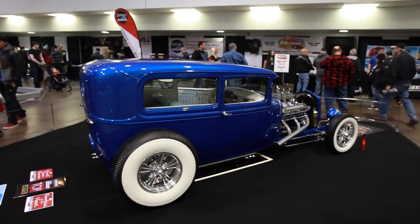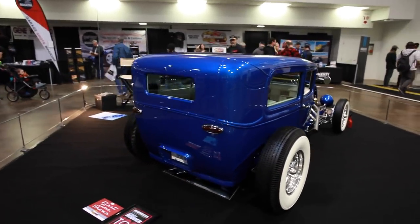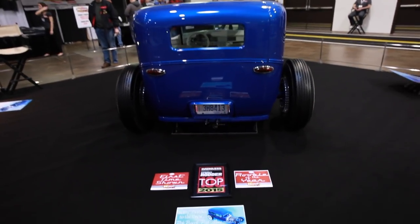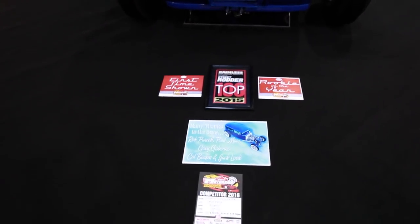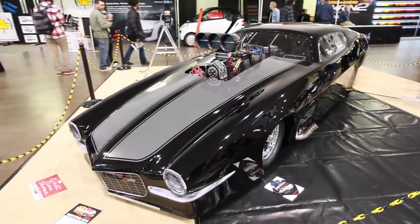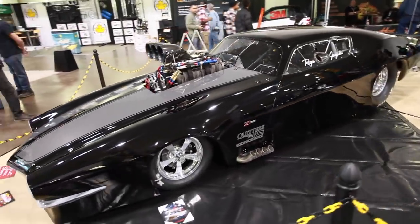First and foremost, Motorama is a hot rod show and this gorgeous blue Model A dropped on the floor is just a perfect example of hot rodding at its finest. And as racers, this drag monster Z28 definitely caught our eye. I mean just look at this thing. So angry.